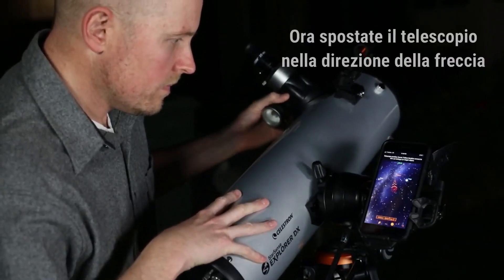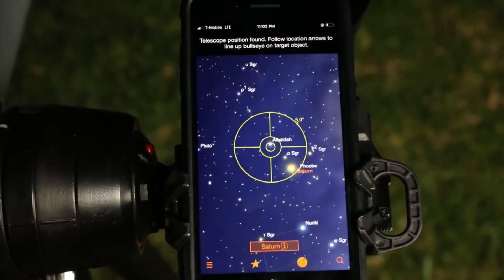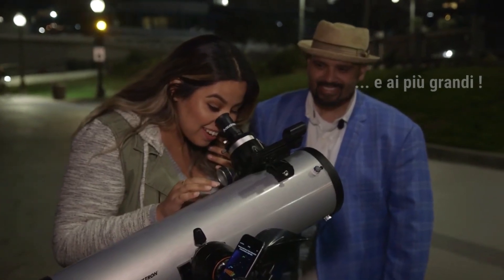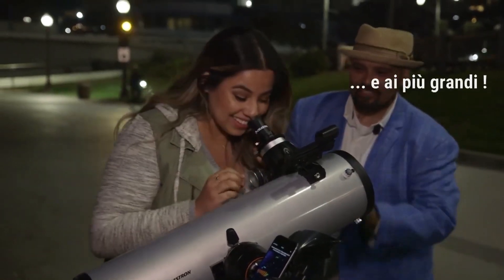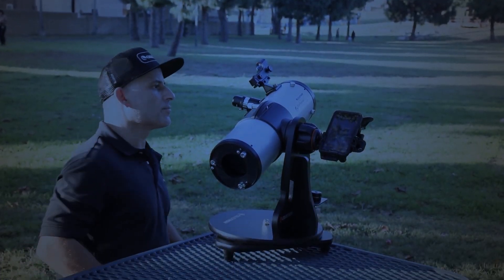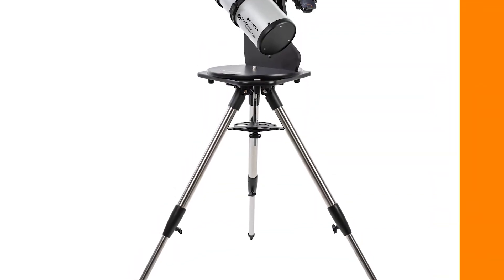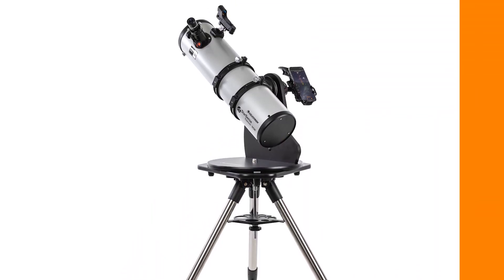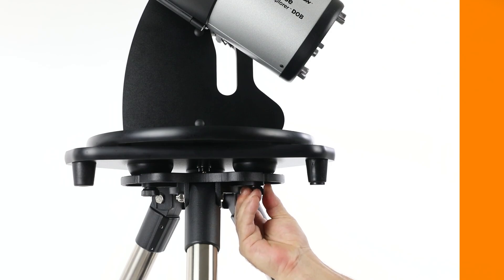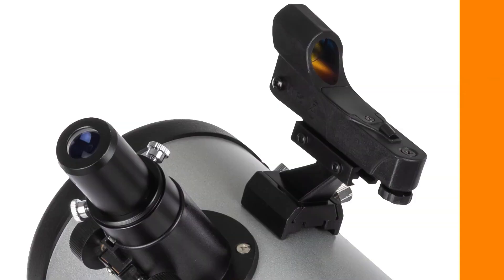The StarSense app works with iPhone 6 and up, as well as most newer Android phones. Once you've selected an object, on-screen arrows appear guiding you as you move the telescope. This user-friendly feature makes it incredibly easy to locate your target. When your chosen celestial body finally comes into view in the eyepiece, the bullseye turns green, signaling that you've successfully found it. The universe is yours to explore, and with the StarSense Explorer, you're equipped to embark on an unforgettable journey among the stars.